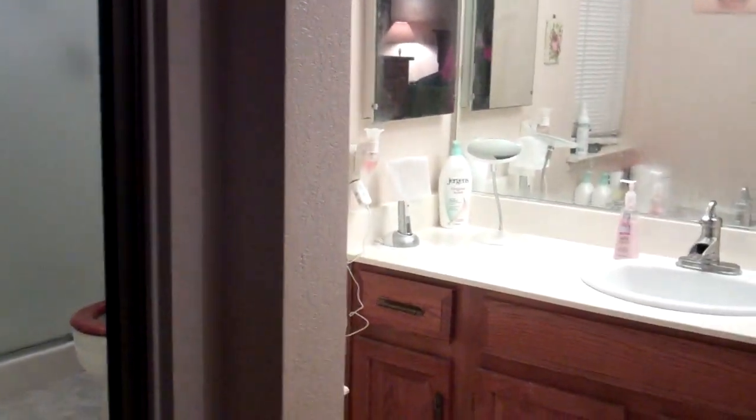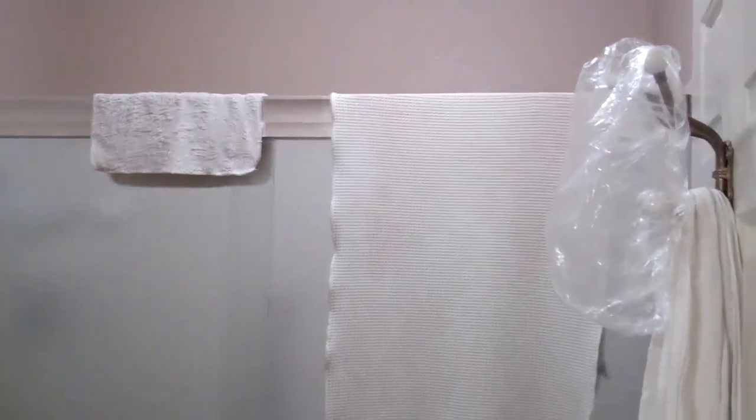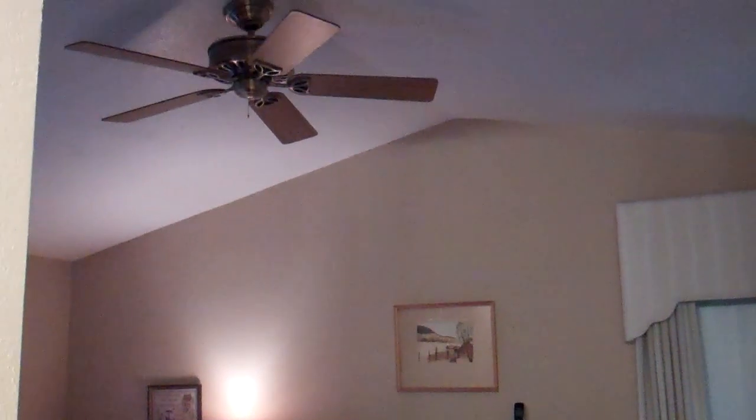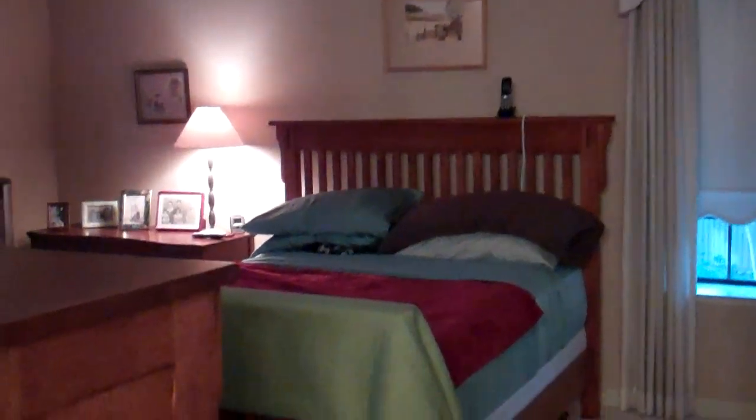And your double closets as you can see here. There is a ceiling fan up above in the master bedroom, and we are now approaching the front door.